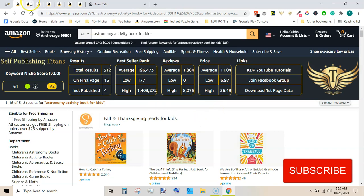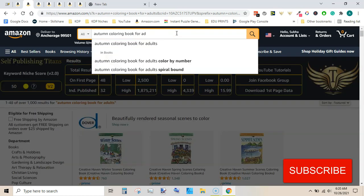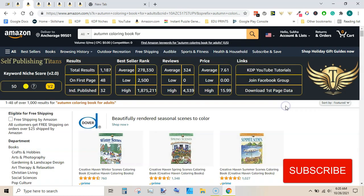Our next niche is autumn coloring book for adults. You can also search autumn coloring book for kids and many other keywords - a lot of keywords may also be profitable. But I am giving you an overview of this specific keyword: autumn coloring book for adults.